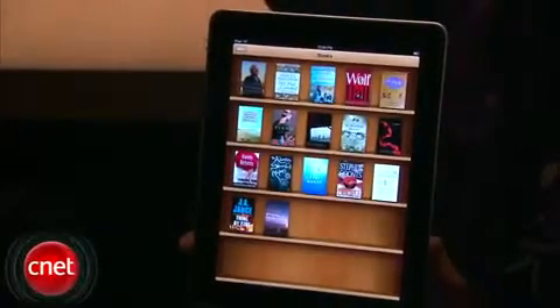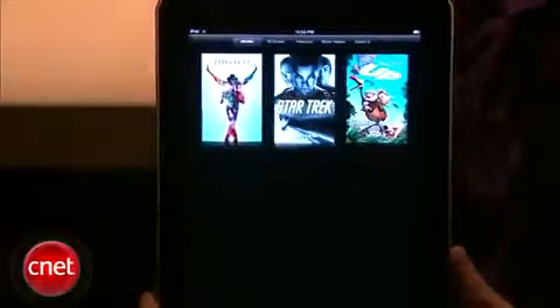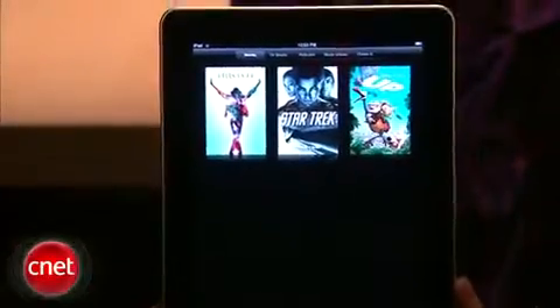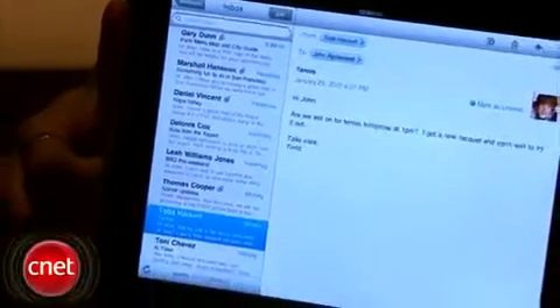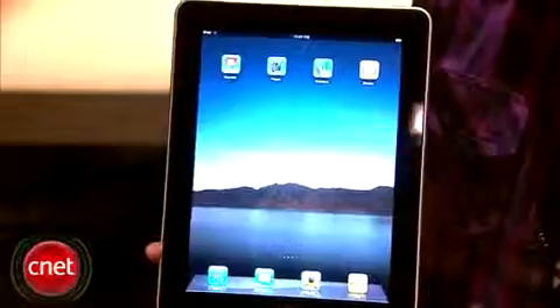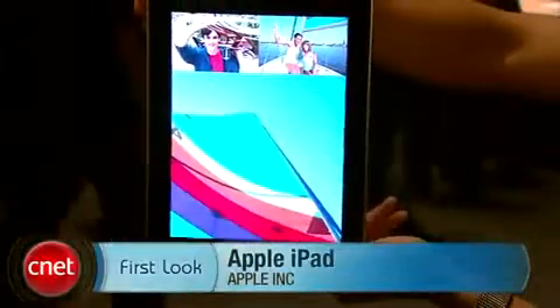Overall, the iPad is a unique, innovative device. I don't feel super compelled to buy one at the moment, but I really think that will change as more media content that makes a unique experience comes out. But overall, that's your first look at the iPad. I'm Brian Tong with CNET.com.